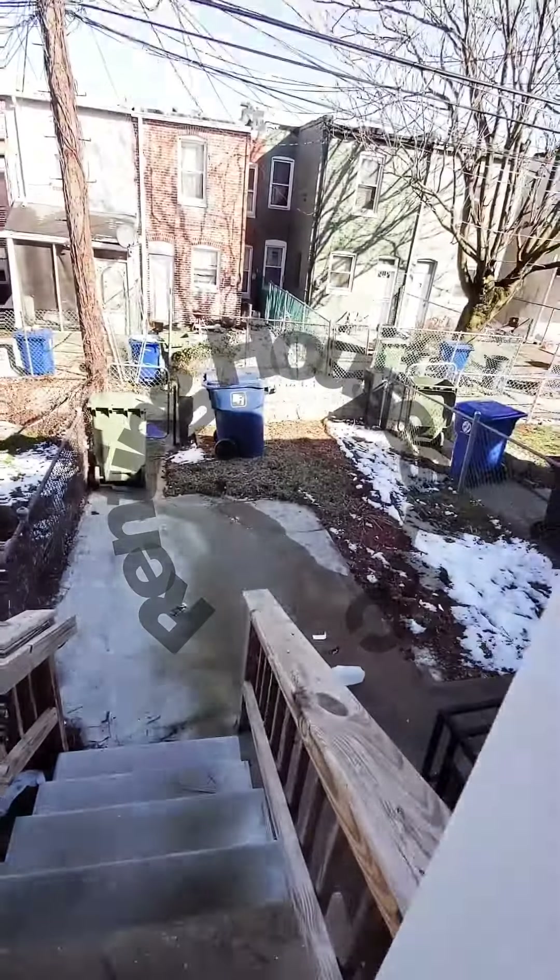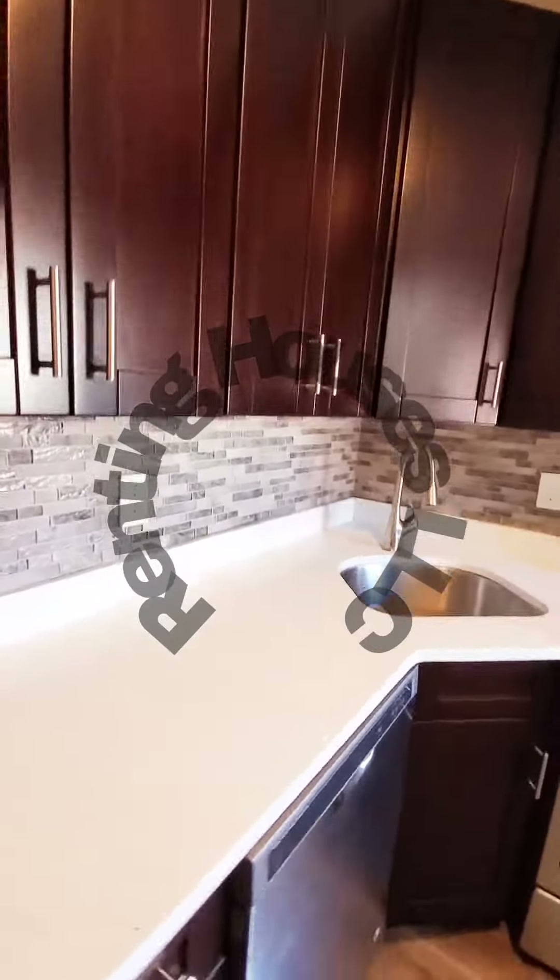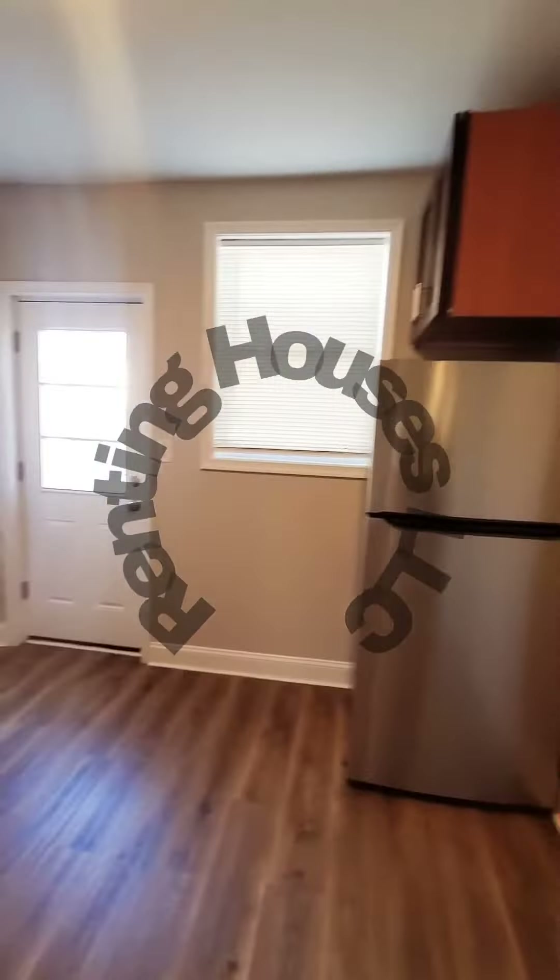We have a fenced-in rear yard. Come on back in. Nice backsplash.